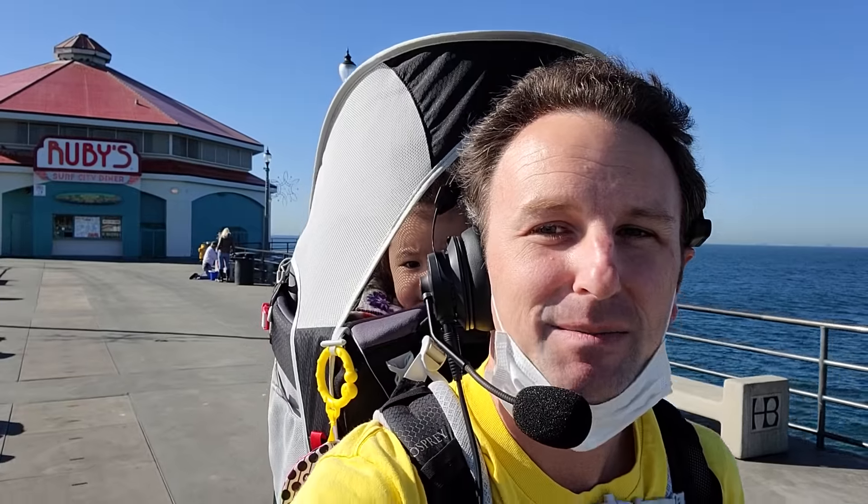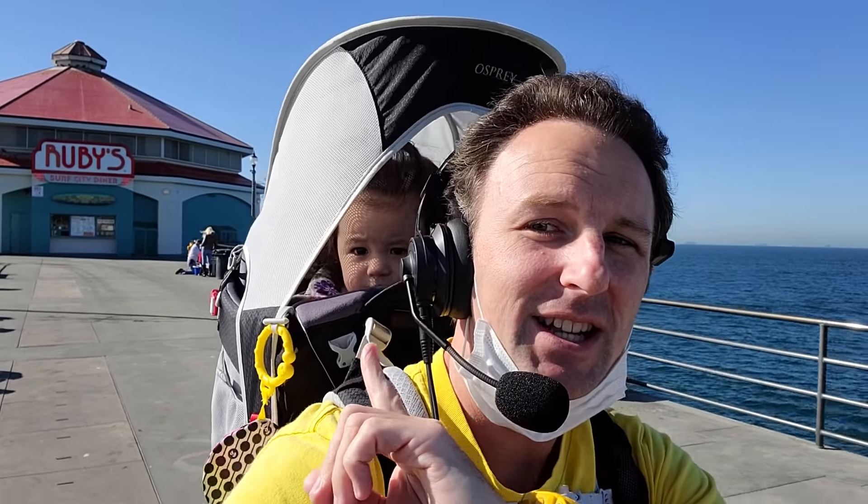Fellow explorers, we are back today with another walking tour, bringing you a walking tour of another California beach city. Today we're going to be exploring the Huntington Beach Pier along with the Huntington Beach downtown district, Huntington's Main Street. I'm Chris. This is the Little Explorer. This is Yellow Productions. We do travel guides that are fun, informative, and entertaining.